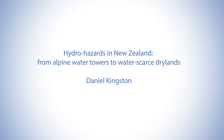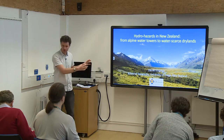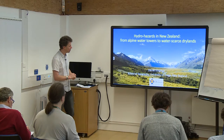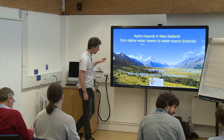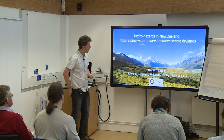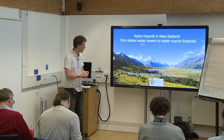Thanks for inviting me here today. I'll start off with this photo. Apart from just being a nice photo to look at, you can get a good idea for a lot of the water resource issues in New Zealand from it. Right in the middle, we've got the highest mountain in New Zealand, Aoraki Mount Cook, at just over 3,700 metres — the highest point on the Southern Alps, which go along the length of the South Island, giving substantial snow and ice coverage and having a big impact on the hydrology of the country.